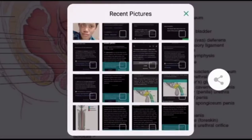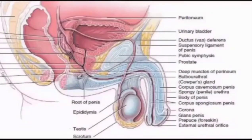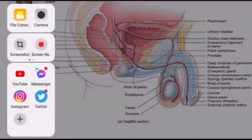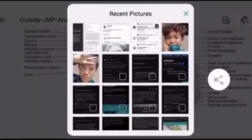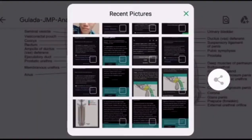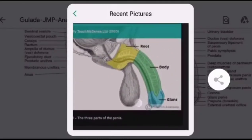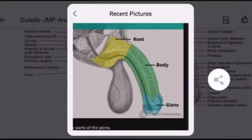Next is the body of the penis, located between the root and the glans. It is composed of three cylinders of erectile tissue: the two corpora cavernosa and the corpus spongiosum.